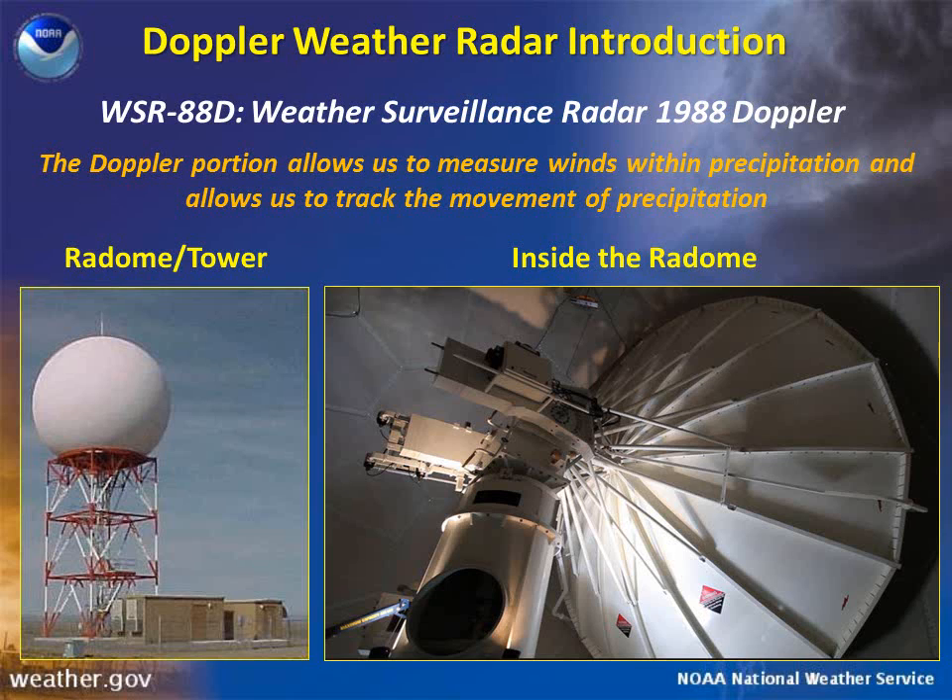The WSR-88D consists of a lot of different parts, which all have specific functions. Here we see the radome and the tower and what the inside of the radome looks like. In the picture on the left, the radome looks like a gigantic white golf ball and sits on top of the tower.